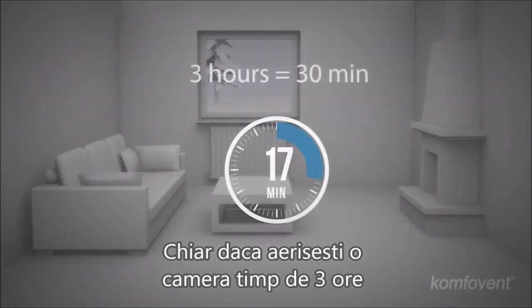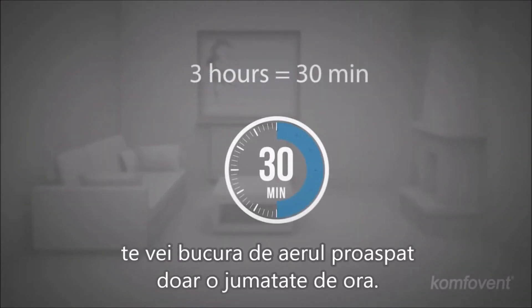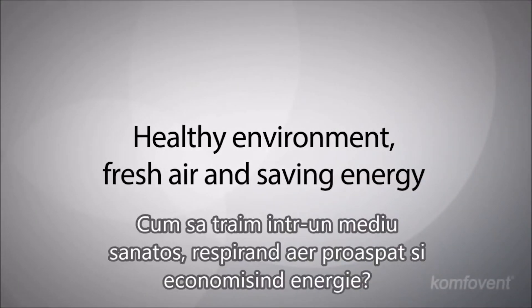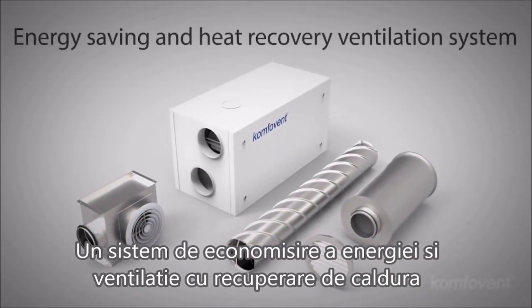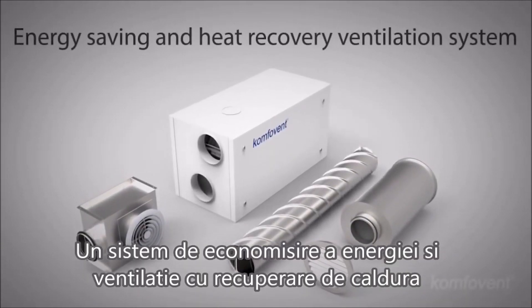Even if you ventilate a room for three hours, you will enjoy the fresh air for only half an hour. How do we live in a healthy environment, breathing fresh air and saving energy? An energy-saving and heat recovery ventilation system will guarantee comfort at home.